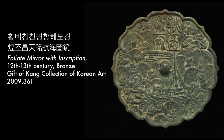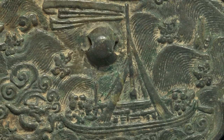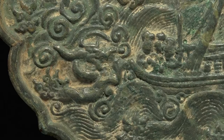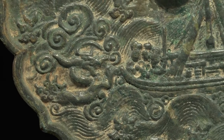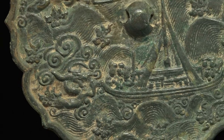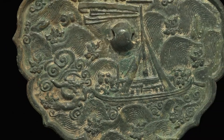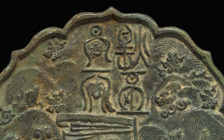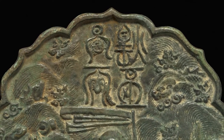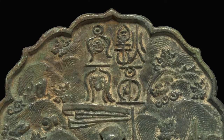Foliate Mirror with inscription, 12th to 13th century. The design on the back of this octagonal mirror shows people in a boat sailing against the roaring waves, with a dragon emerging from the sea. Such designs have Chinese origin and can be traced back to the early 12th century of the Northern Song Dynasty. Cast above the mast of the vessel is a four-character phrase, which means heavenly blessings bring prosperity to the world.